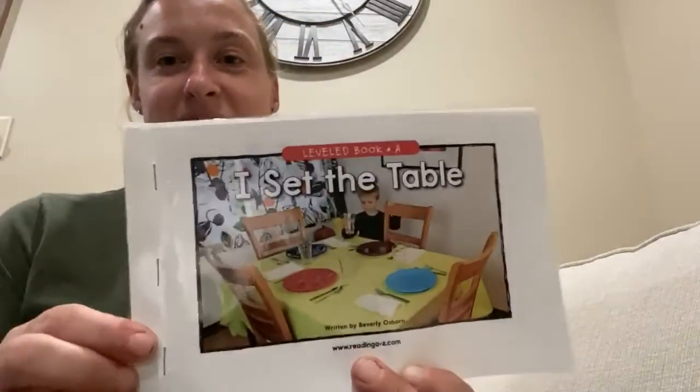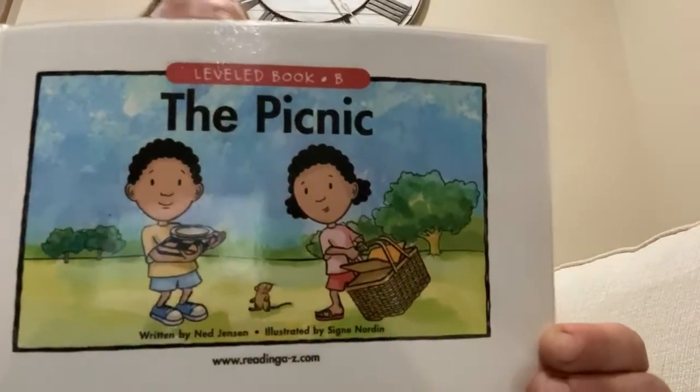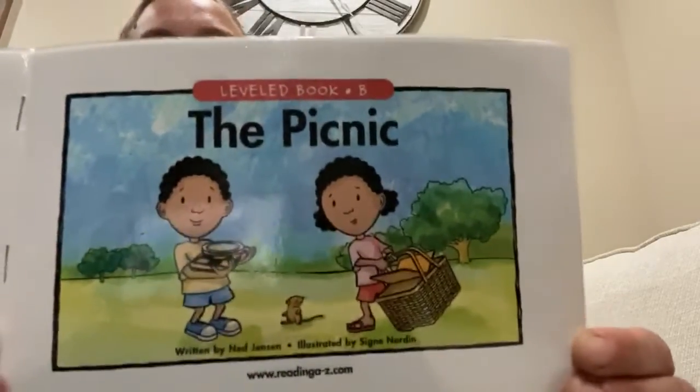Hi friends, we have another short book this week. If we were reading together, you would be helping me to read, so I hope you will try it too. We've already read I Set the Table. Now I'd like to read with you a book that's sort of similar. It's about food and the things you would use if you were going on a picnic. It's called The Picnic.